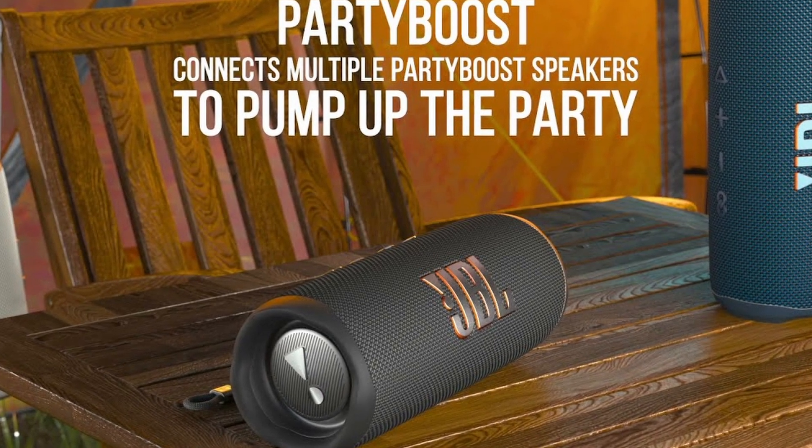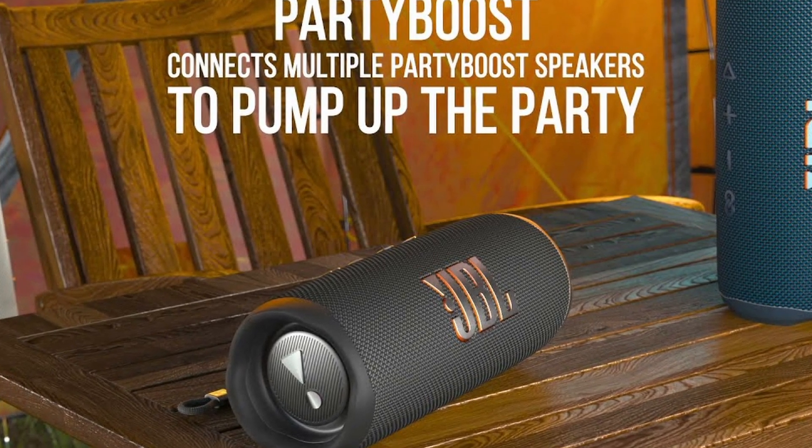Elevate your music experience with the JBL Flip 6. Get yours today and let the music move you.